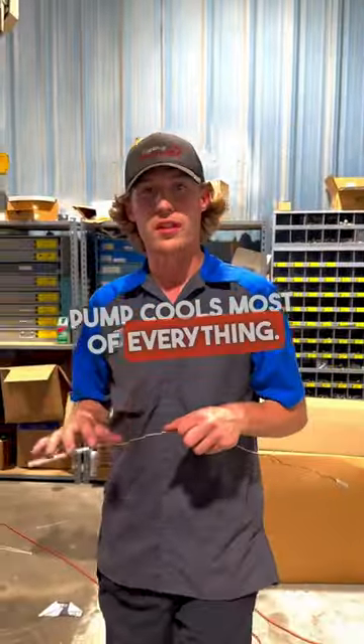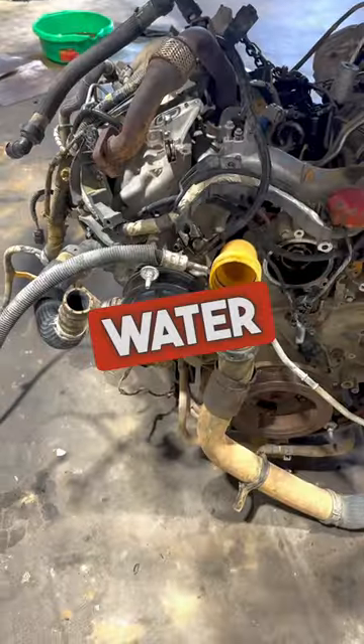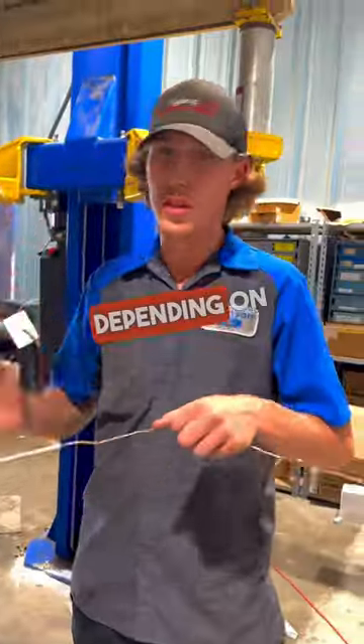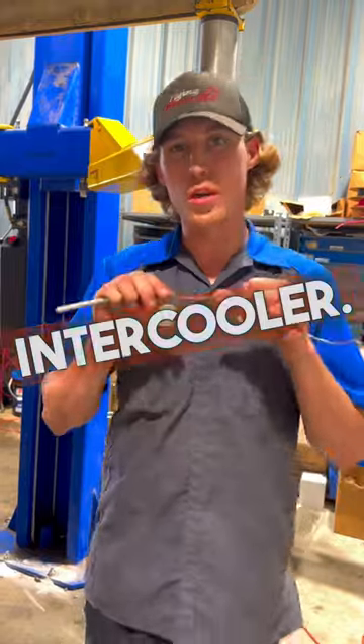The primary water pump cools most of everything — it cools the engine and your radiator. Your secondary water pump, however, actually cools the EGR cooler depending on the year model. It also cools the transmission cooler and your intercooler.